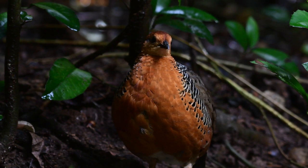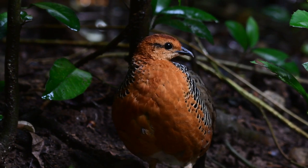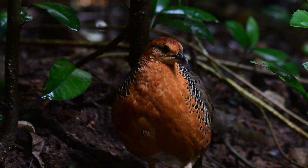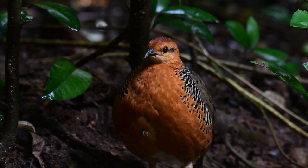The bright colors of this partridge certainly make it a spectacular sighting. And as always, if you want to find the bird, learn the sound.